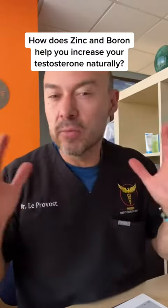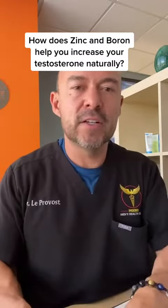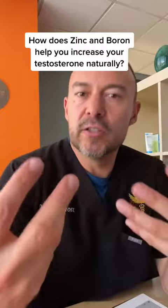Remember, diet also plays a role in this. So you take your proper nutrients and your supplements all the time, and then you give your diet and your exercise — put it all together for one complete package to naturally increase your testosterone.